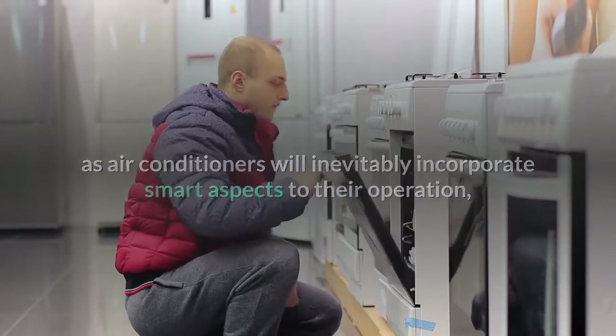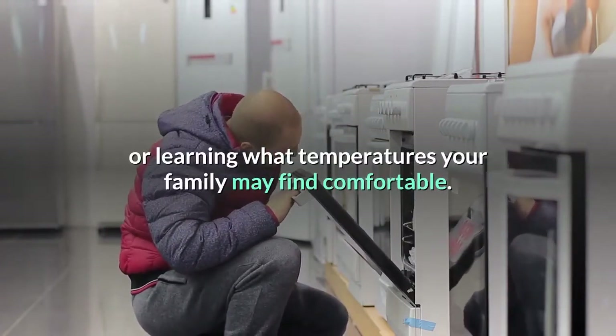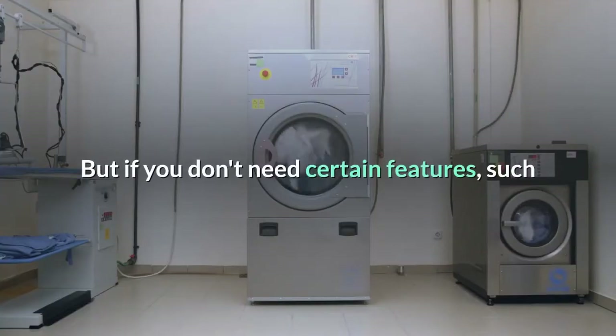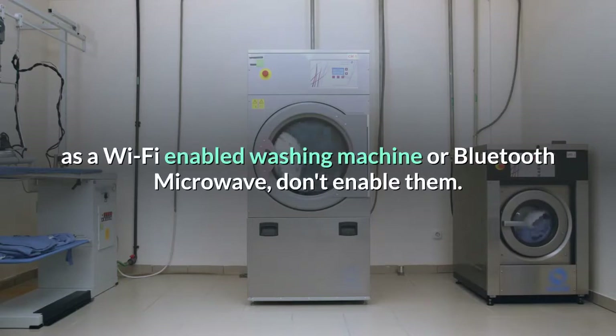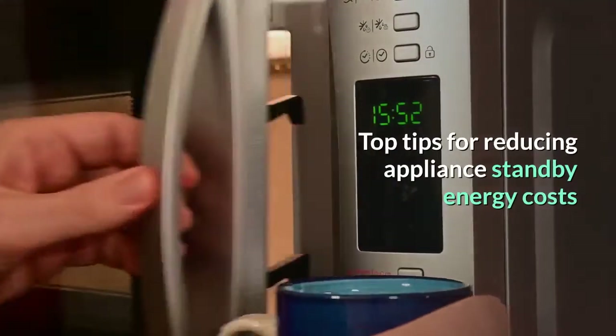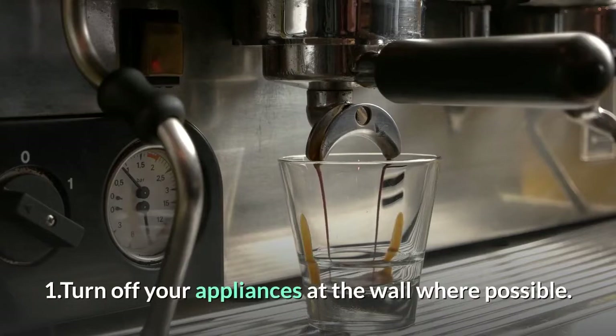Some appliances, such as air conditioners, will inevitably incorporate smart aspects to their operation — such as turning on as you approach your home or learning what temperatures your family may find comfortable. But if you don't need certain features such as a Wi-Fi enabled washing machine or Bluetooth microwave, don't enable them.